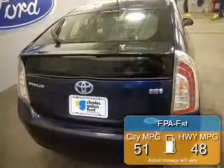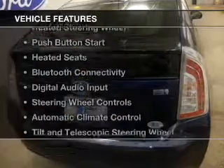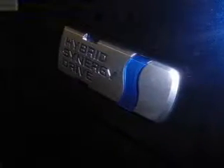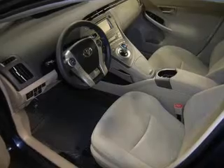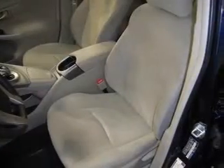Great fuel efficiency saves you money by requiring fewer trips to the gas station. The features include electric rear seats, heated steering wheel, push-button start, heated seats, Bluetooth connectivity, digital audio input, steering wheel controls, automatic climate control, tilt- and telescopic steering wheel, and power seats.